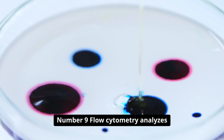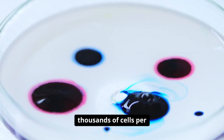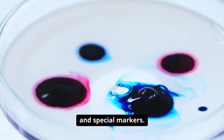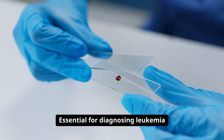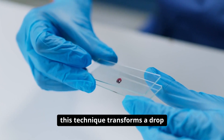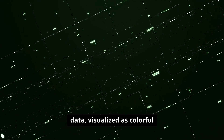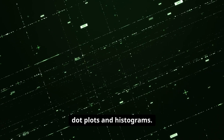Number nine: flow cytometry analyzes thousands of cells per second, measuring size, complexity, and special markers. Essential for diagnosing leukemia and immune disorders, this technique transforms a drop of blood into a wealth of cellular data, visualized as colorful dot plots and histograms.